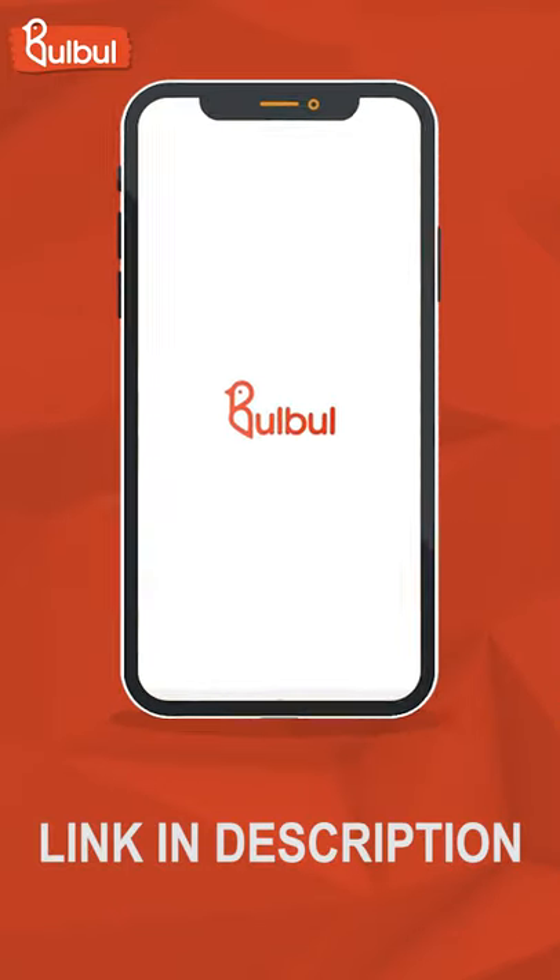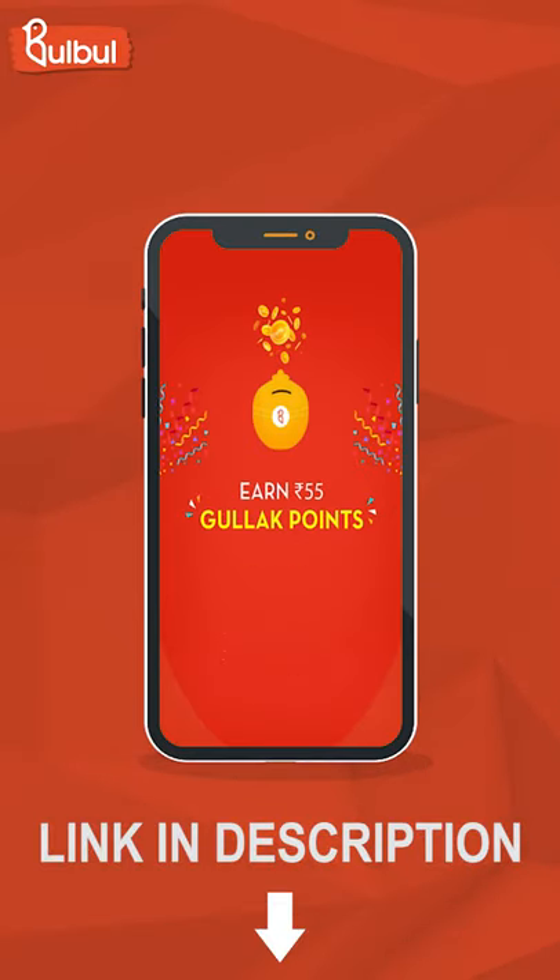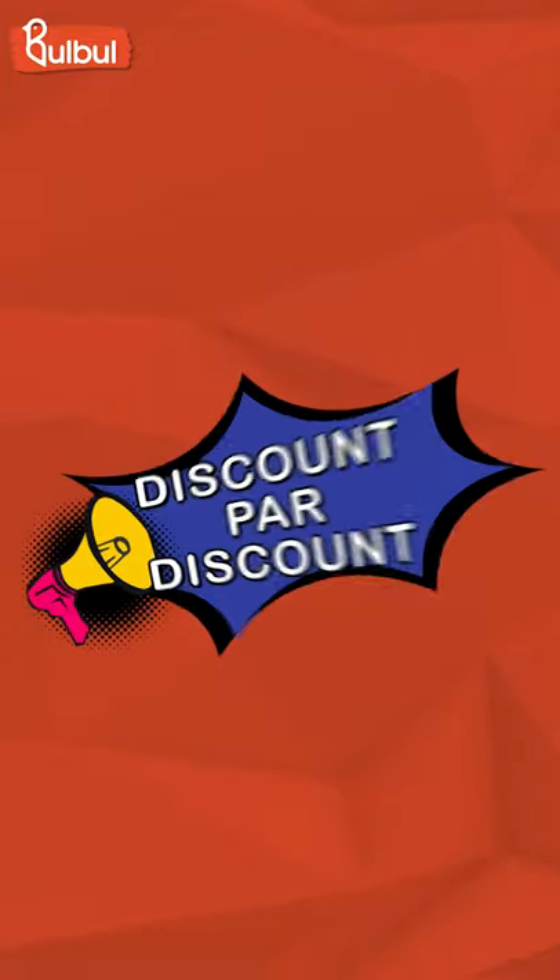Let us know how beautiful the product is. Download the Bulbul app and you can buy with 5,000 rupees good luck cash. You can also get discounts. Download the Bulbul app now.